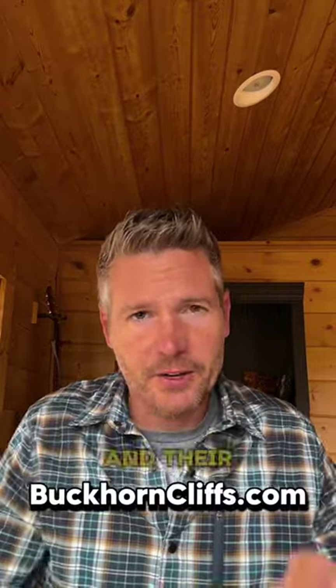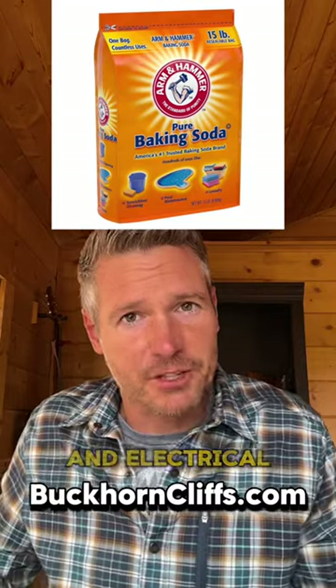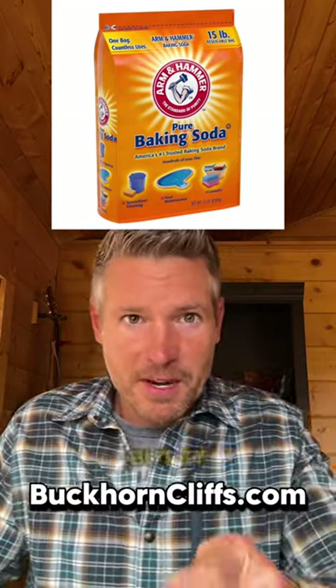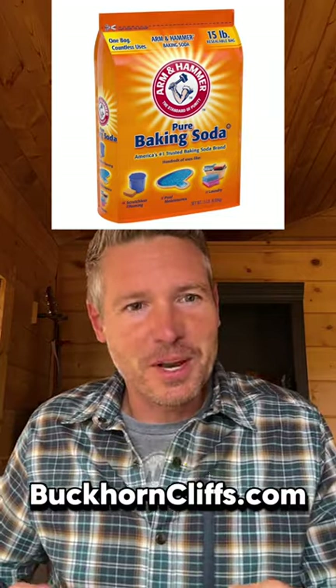By the way, I've got a blog post outlining all of these chemicals and their uses. Baking soda, which is sodium bicarbonate, can be used to extinguish grease and electrical fires. It's a great sunburn relief, and it also helps relieve heartburn and indigestion. You can even use it to eliminate unwanted odors.